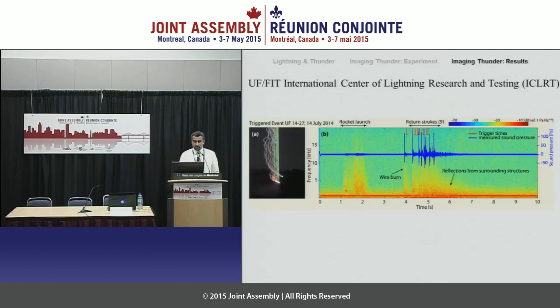Now for results. What you see here is basically the recorded signal from one of the microphones. This panel shows a long time exposure of the event itself — you can see the wire vaporization and the nine subsequent return strokes. The blue curve is the time series: basically whenever you have a loud sound arriving, you will see a peak. The colored background panel is called the spectrogram — this is the frequency domain of what's recorded in the microphones, with time on the horizontal axis and frequency on the vertical axis. You can actually clearly see the rocket launch into the sky, and the wire burn as indicated, and then the subsequent return strokes of the event.